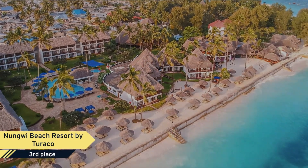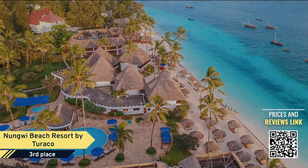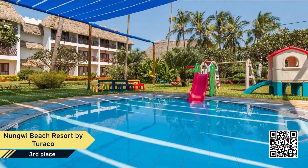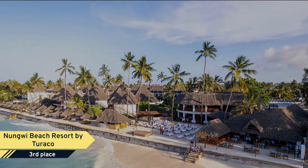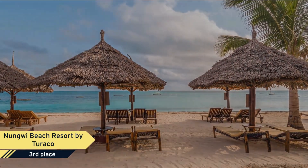Nungwi Beach Resort by Turaco. Nungwi Beach Resort by Turaco welcomes you to experience authentic hospitality from the heart, nestled directly on Nungwi Beach on the northern tip of Zanzibar Island in Tanzania. Offering spacious guest rooms with a balcony or terrace, with views of the pool, exotic tropical gardens, or the Indian Ocean.